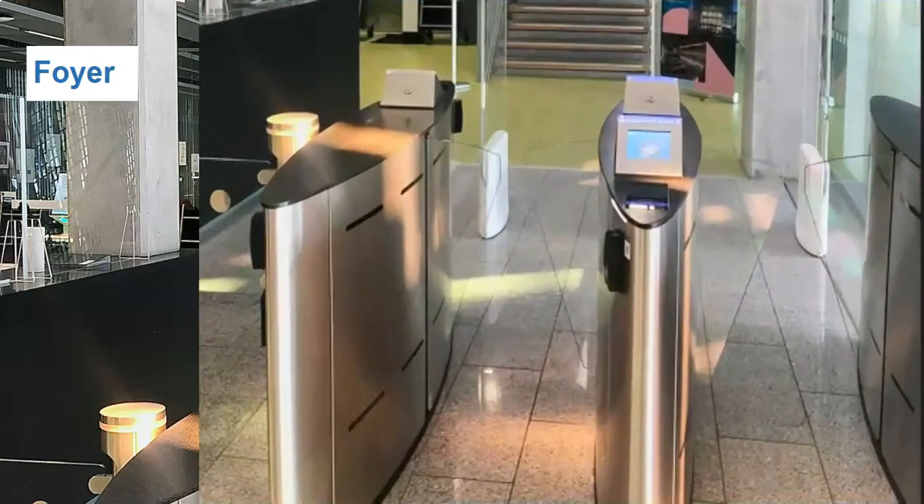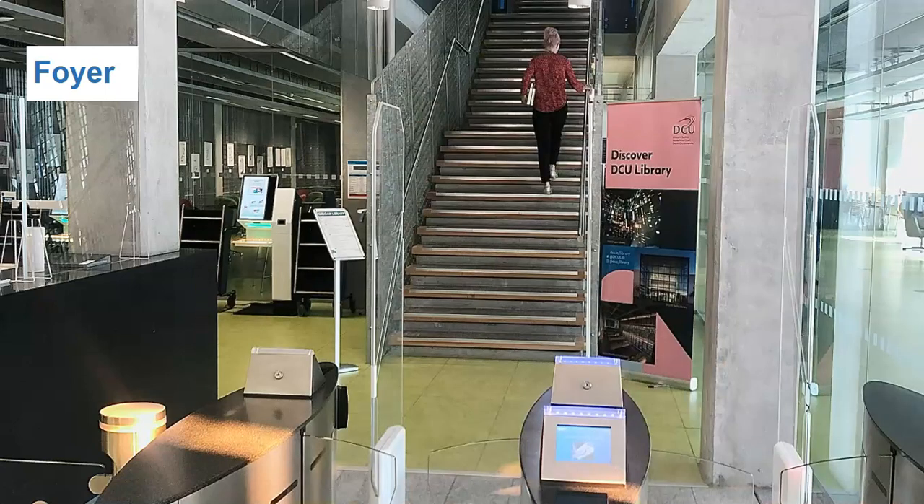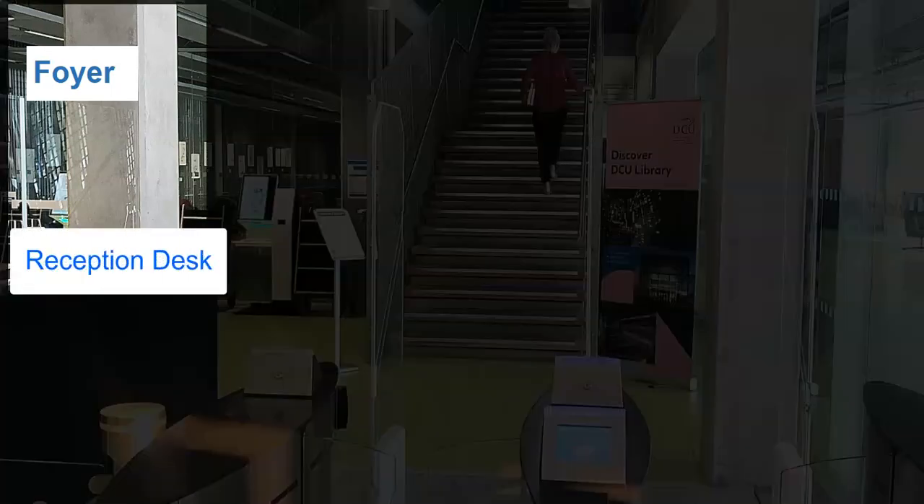To enter and exit the library, you will need to scan or swipe your DCU ID card at the turnstiles. If you do not have your ID card with you, please report to the reception desk.